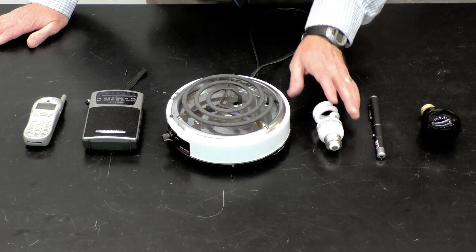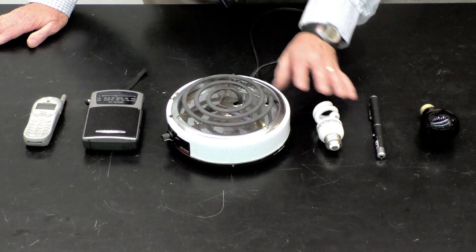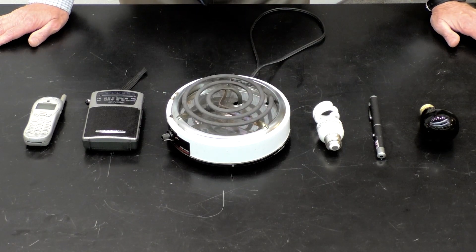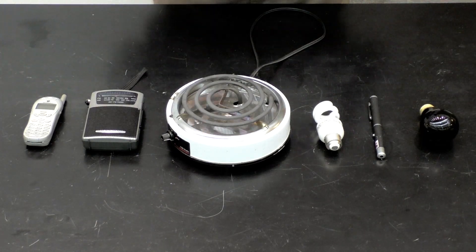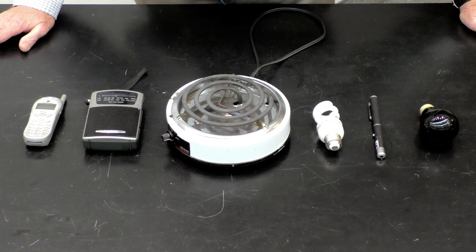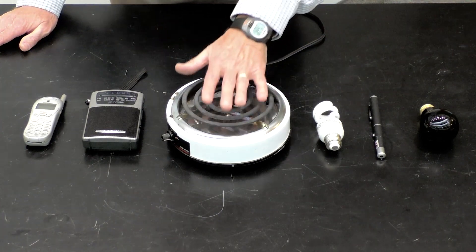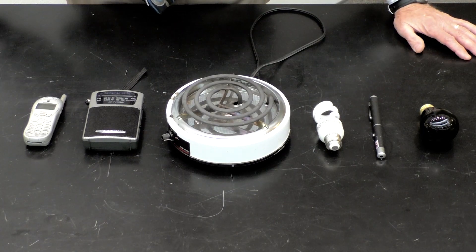Moving still in the visible spectrum, these two sources produce both visible and infrared radiation. You can see this light bulb on, but it also produces a fair amount of heat or infrared radiation, as does this burner. And its main job is to produce heat to heat up the water.